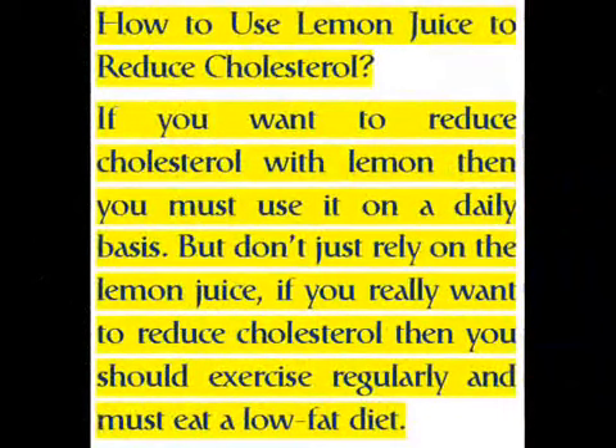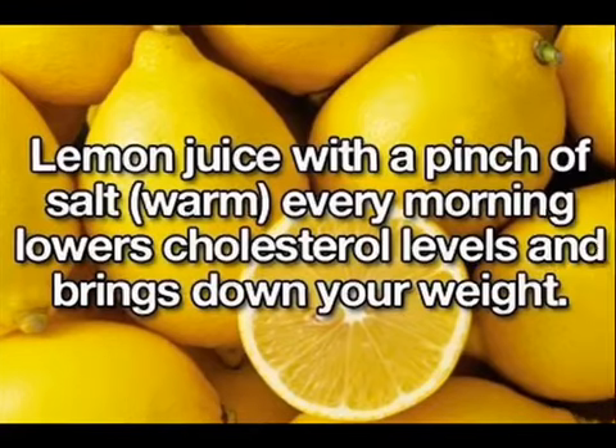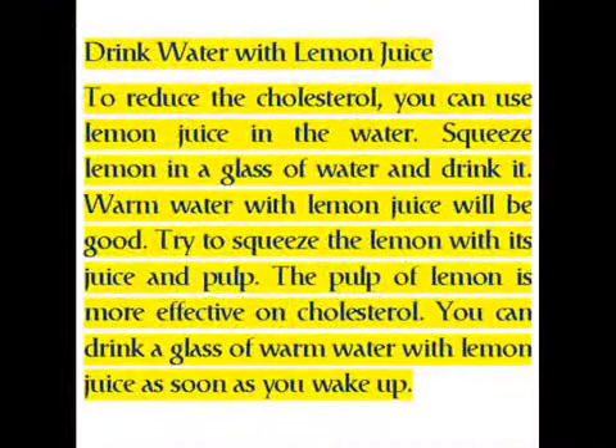If you want to reduce cholesterol with lemon, you must use it on a daily basis. But don't just rely on lemon juice — if you really want to reduce cholesterol, you should exercise regularly and eat a low-fat diet. Drink water with lemon juice to help reduce cholesterol.